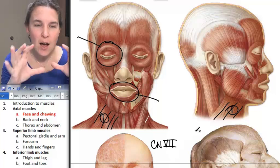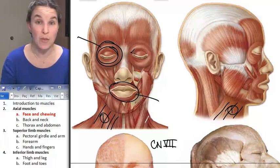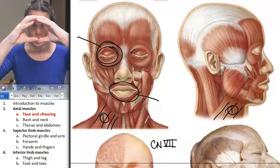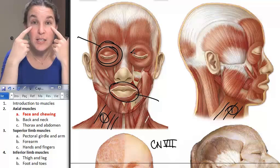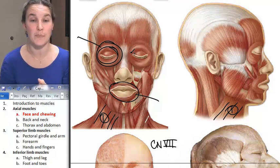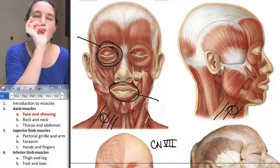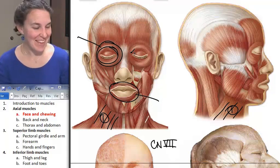Oris is around the mouth, like 'oral.' Oculi is around the eye, like 'ocular lens.' Look at the direction of the striations — these striations show you how the muscle shortens and contracts. Orbicularis oculi: when those muscles shorten, you blink your eye. That's its action. Orbicularis oris: when those muscles shorten, you give somebody a kiss. Those are easy.